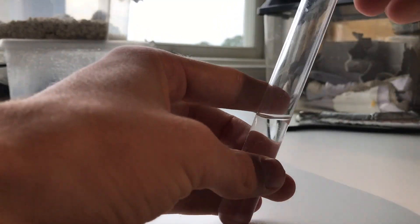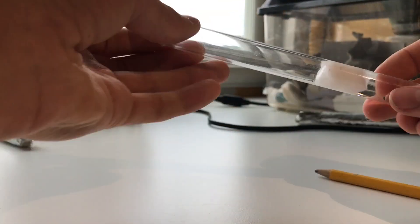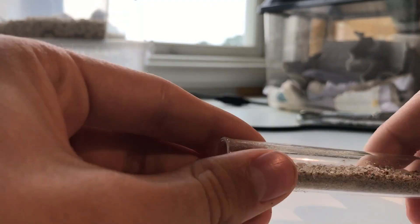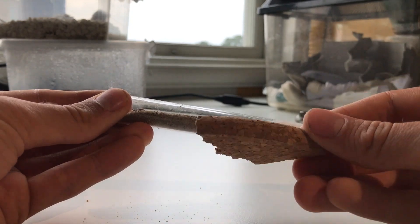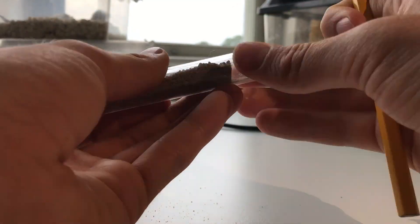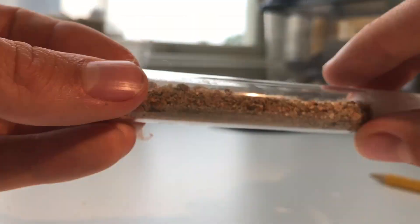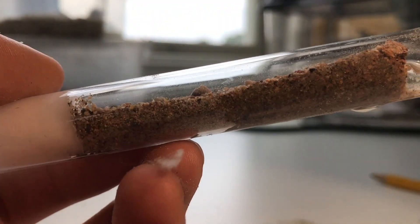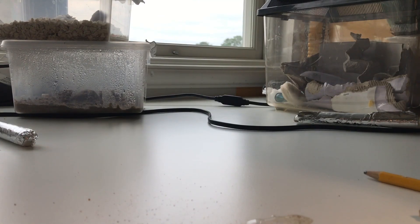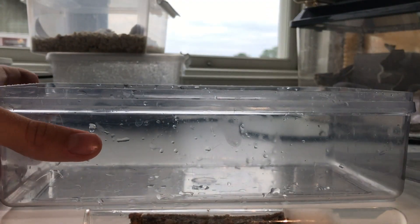It all starts by you making a proper classic test tube setup. Notice how I put sand in the test tube setup like this. Now is the time for you to use the cork — you push it in and make a sort of chamber before you get to the sand in the test tube. Then, before putting the new test tube setup in the container, you want to moisten all the sand. Once moisturized, you can now finally put the test tube setup in the container.